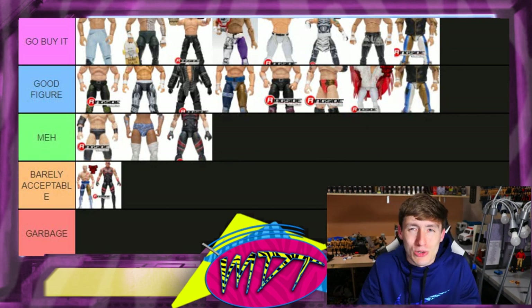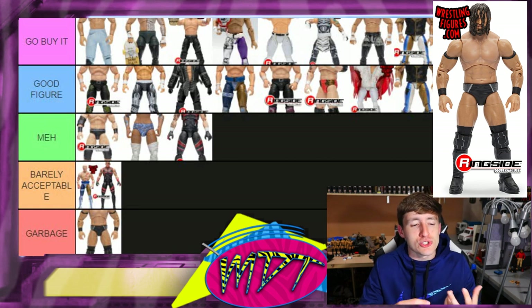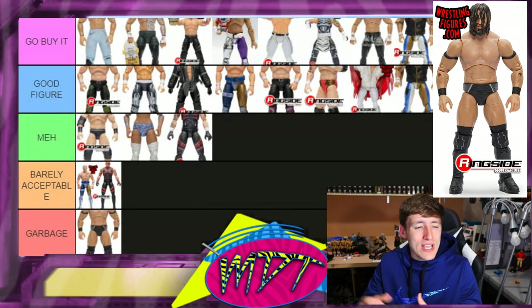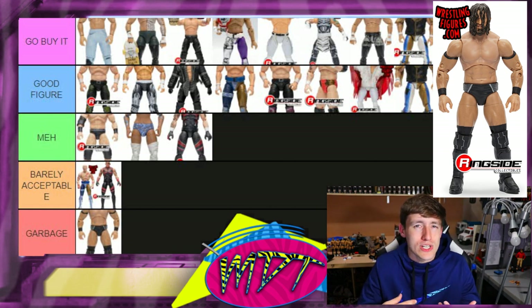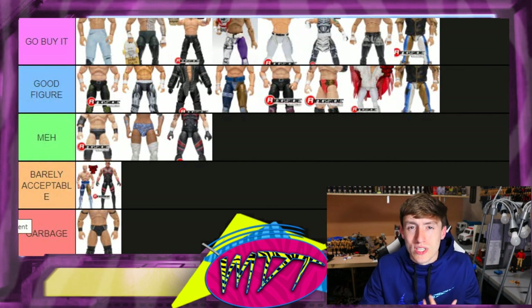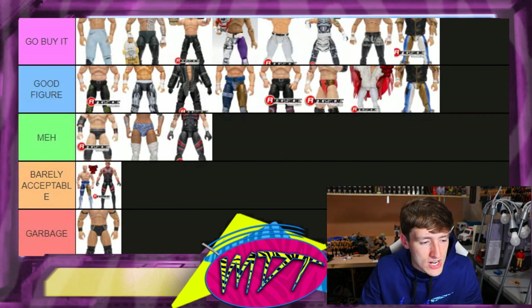Pácka is going in the 'Garbage.' At this moment I think he might be my least favorite figure to this point. He didn't have boot rotation, his head sculpt wasn't very good, his body just looked weird to me. He kind of looks sad. I'm putting it in 'Garbage' — it could go up to 'Barely Acceptable,' but I can't think of one redeeming quality, so it's got to be 'Garbage.'